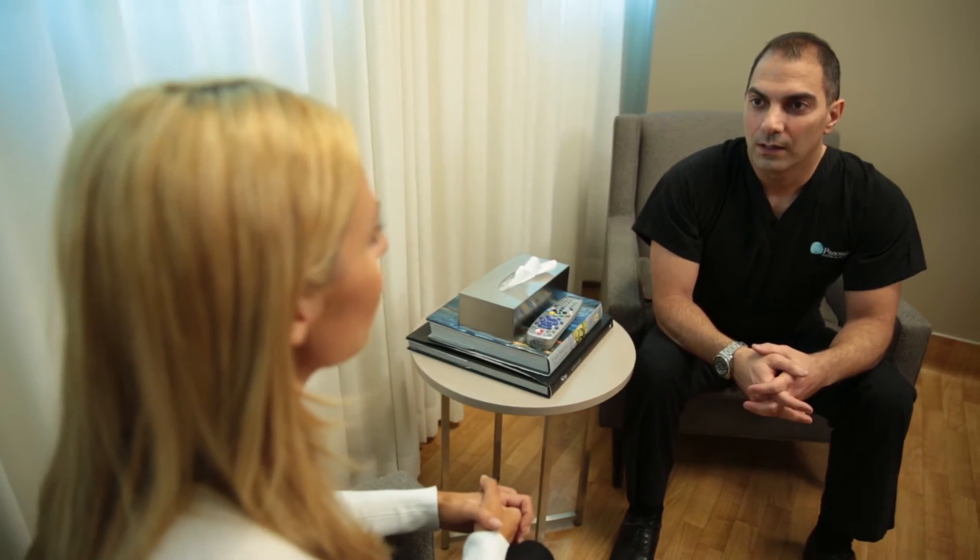Neurofibromatosis is a genetic condition that affects approximately 200,000 individuals in the United States currently. In neurofibromatosis there are several treatment options, usually requiring surgery.